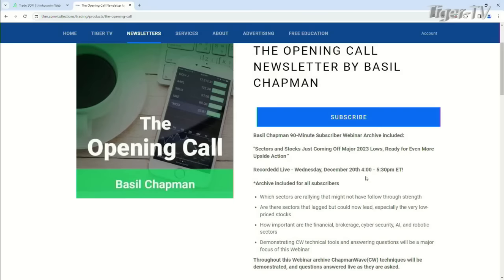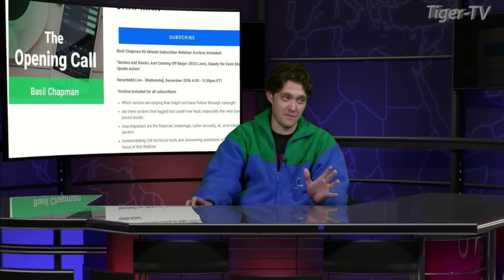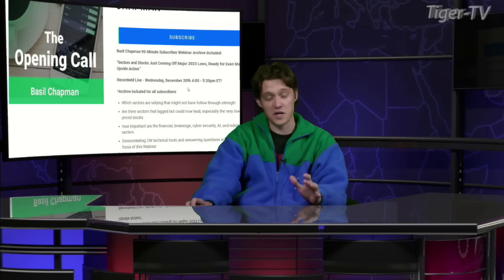This is a phenomenal newsletter. It's thorough. I say it all the time. I love it. There are a bunch of subscriber-only webinars — you get access to all of those, all the time that we have them backed up on. The most recent one was December 20th.